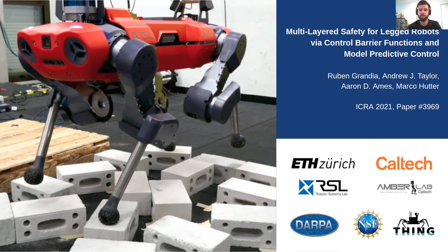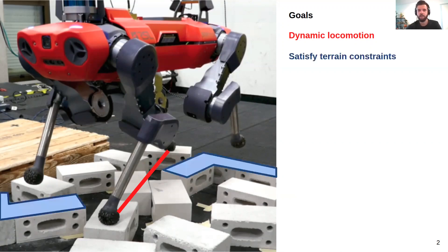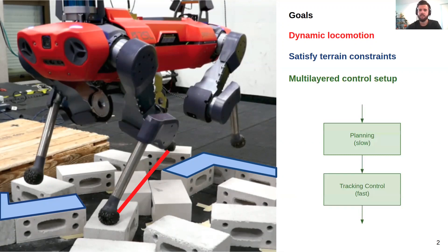This starts with looking at some of the goals we had at the beginning of this project. First, we want to do dynamic locomotion, which means there might be contact phases that are not statically stable, so the robot really needs to think about where to place its feet to stabilize itself. At the same time, we have terrain constraints — in this case, stepping stones — and the robot must place its feet on the individual stones and not in between. Finally, we want to study how these requirements come together in a multilayered control setup, with a planner that has a longer horizon but is typically slower, and underneath a tracking controller that is faster to execute this plan.